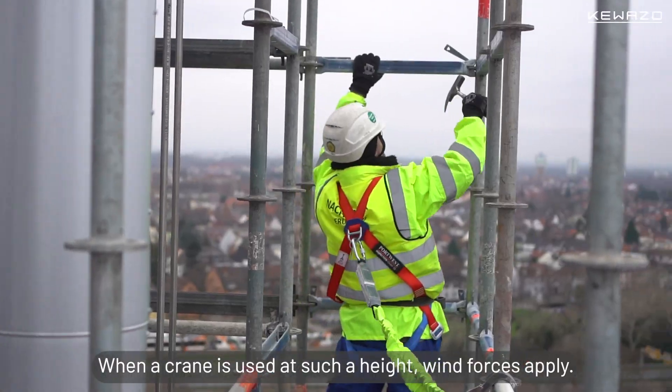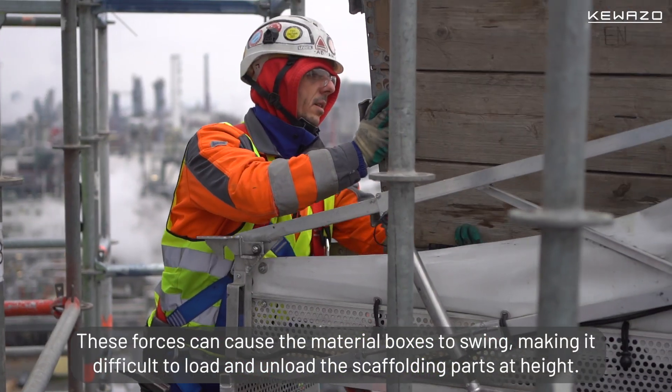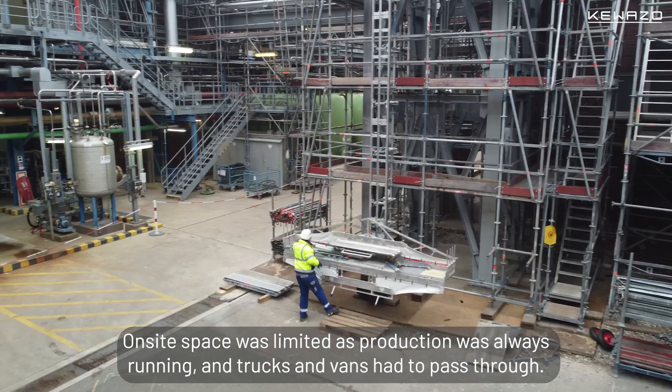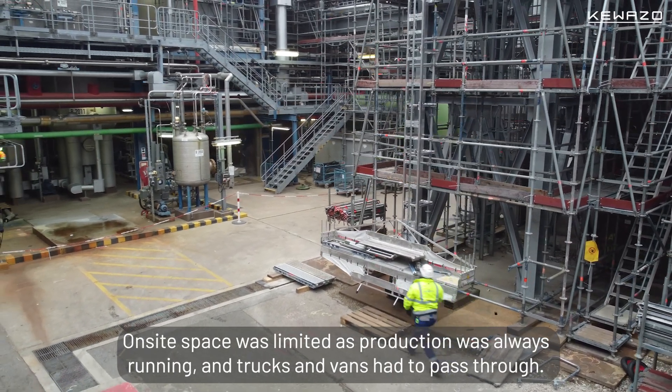When a crane is applied at such height, wind forces apply. These forces can cause the material boxes to swing and make it difficult to load and unload the scaffolding parts at height. Space on site was always limited as production was always running and trucks and vans had to pass on site.